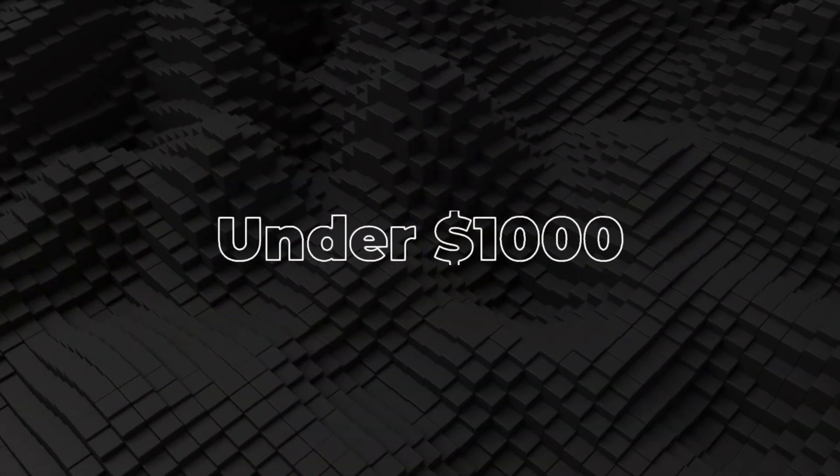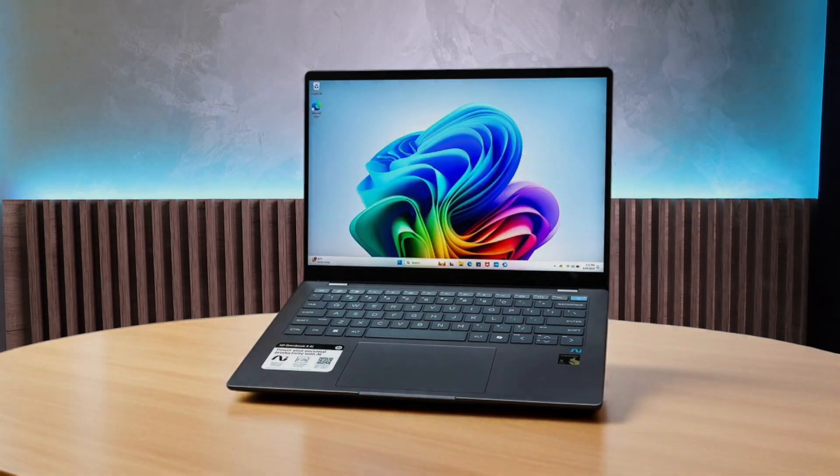First, we're going to take a look at the best options in the under $1,000 range. HP Omnibook X.